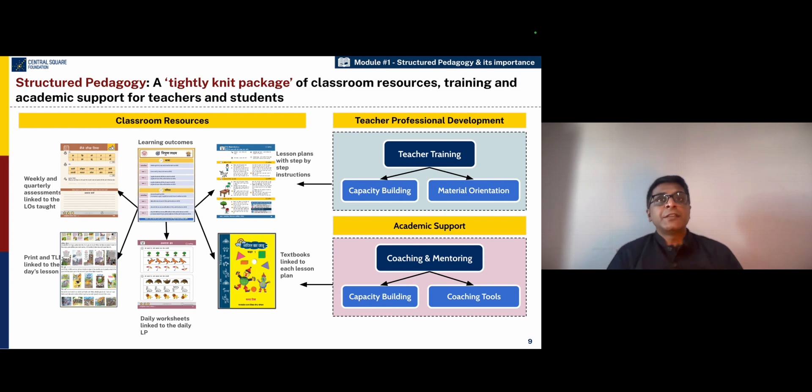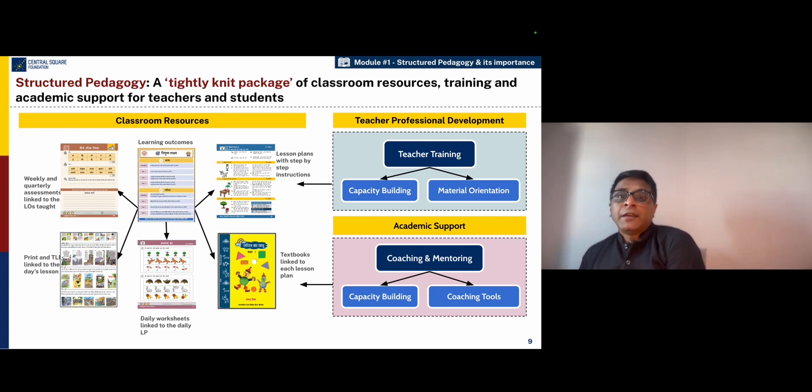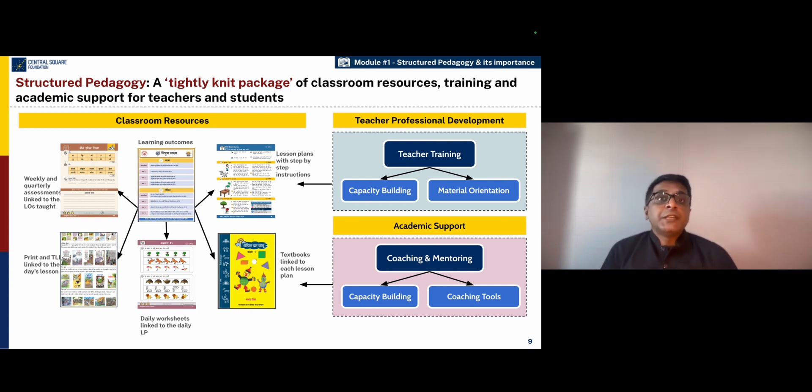And these lesson plans need to be linked to the content of textbooks and also to practice materials such as workbooks, so that children can get some independent practice and develop skills independently, and can also be assessed using weekly and quarterly assessments. In order to bring learning to life, teachers also need teaching and learning materials, which includes manipulatives and print-rich materials. And these need to be linked to teacher professional development and academic support.